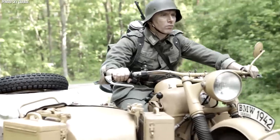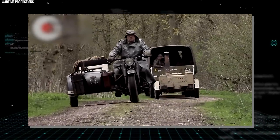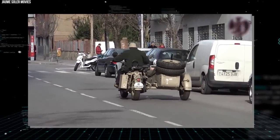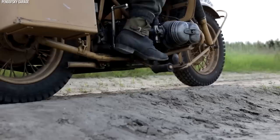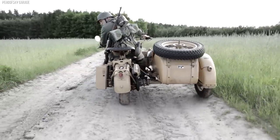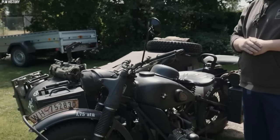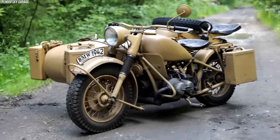One of the defining features of the R75 was its sidecar. But this was no ordinary sidecar arrangement — both the rear wheel of the motorcycle and the wheel of the sidecar were driven wheels, providing improved traction and making it essentially a three-wheeled off-road vehicle. This made the BMW R75 suitable for off-road conditions, which proved invaluable on the eastern front. Its innovative design, durability, and remarkable off-road capabilities earned it a prominent place in the annals of military motorcycling.